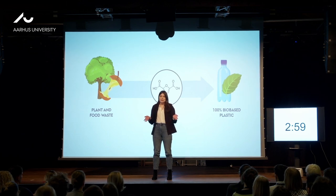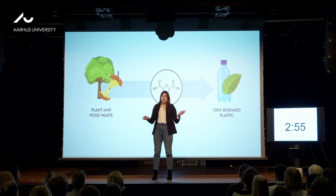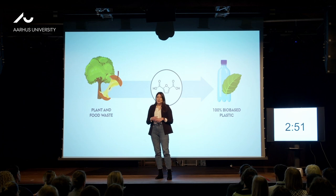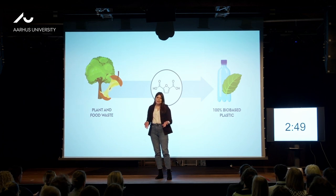We use a ton of plastics every day. Now I know you're all thinking like, okay, Milica, what else is new? But just because it's old news doesn't mean that it's less of a problem.